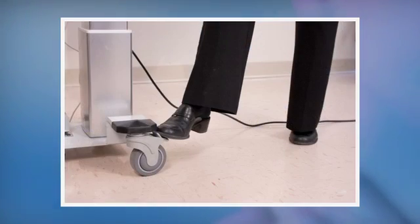They should be maneuverable with full wheel mobility and wheel locks that are easily operated and easily accessible.